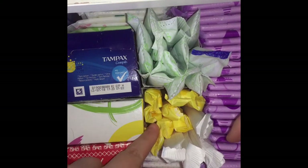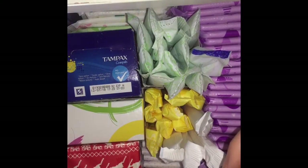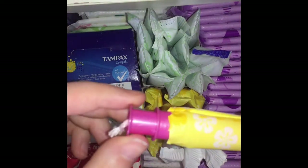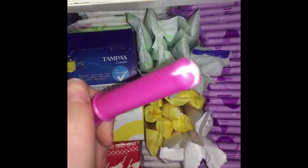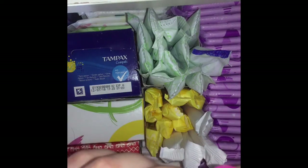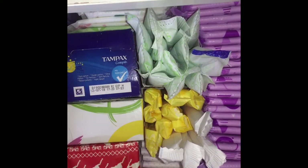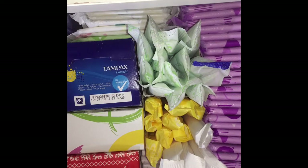These are the Superdrug own brand, and these are the Lillettes Smart Fit cardboard applicator regulars. This is the Superdrug one — it's pink. These are the first ever tampons I ever used because I wanted to try them, but my mum wouldn't let me, so I just ordered them on Superdrug.